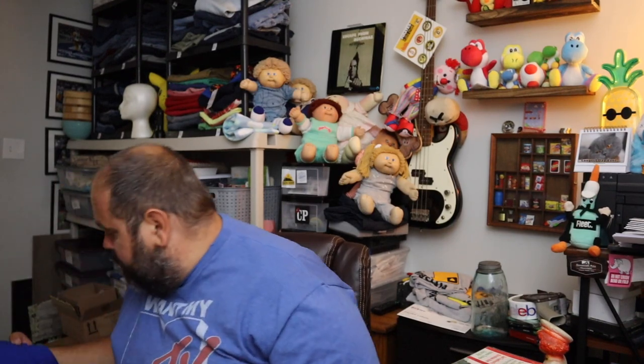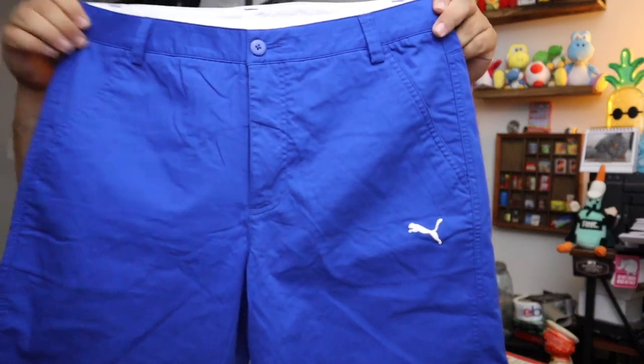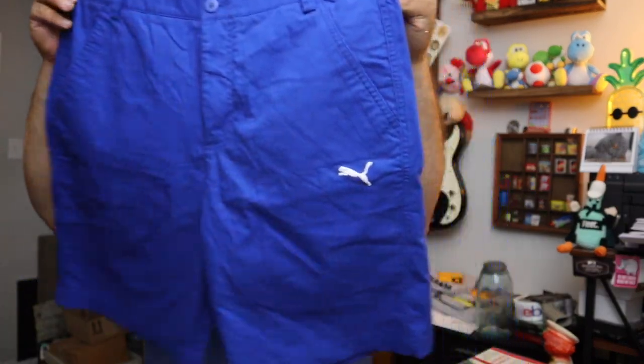Sold some Puma shorts. These are Puma men's sports lifestyle shorts — flat front cotton poly. They look like golf shorts to me. Puma shorts, $16 for these, no tag either. Plus shipping — pretty good turnaround on those.